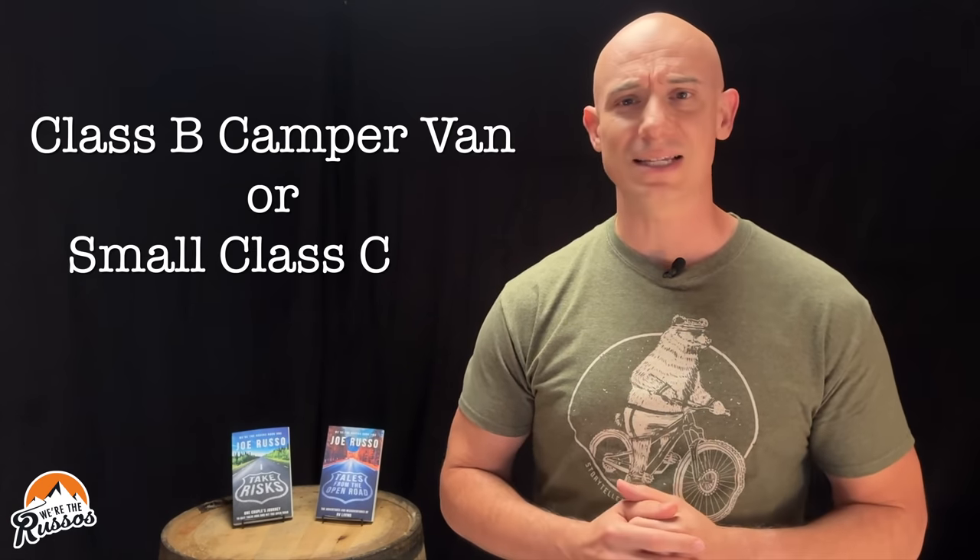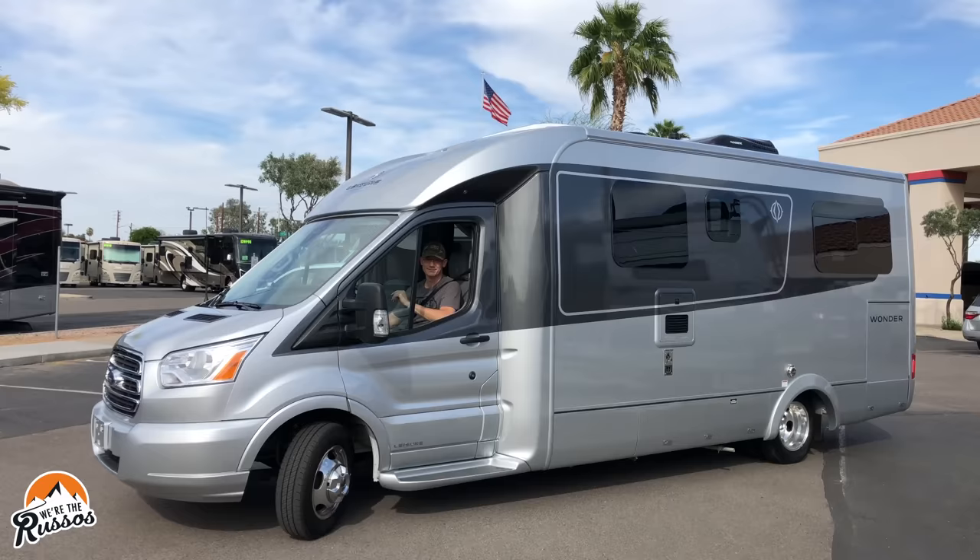Which is better — a Class B camper van or a small Class C RV? We've had experience in both, and today I'm going to share my opinions with you.